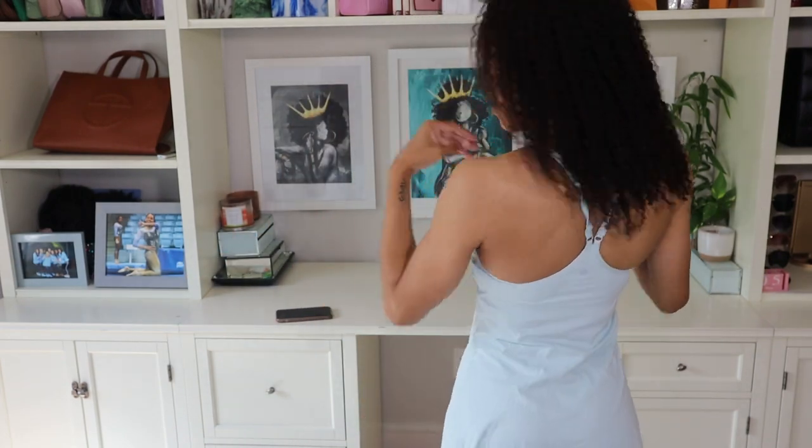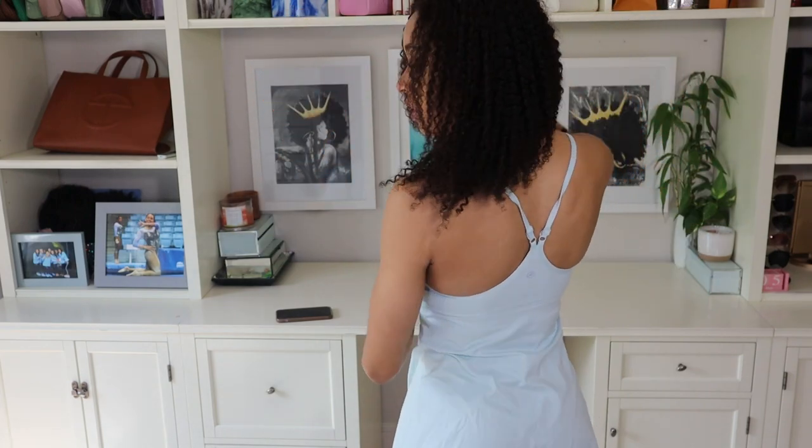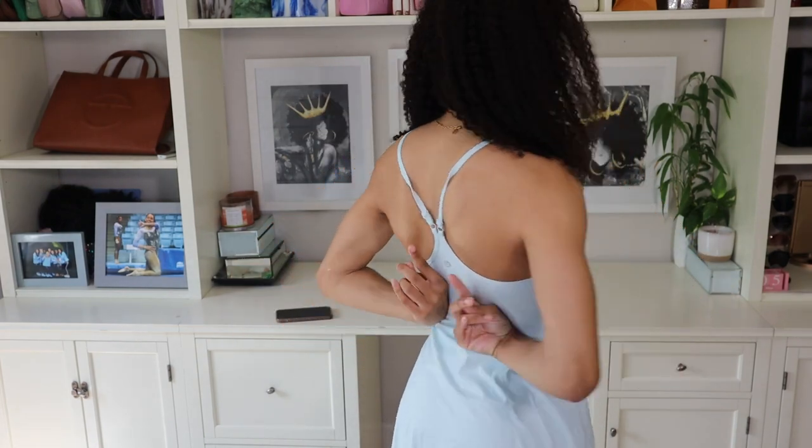The back of the dress has that crisscross detailing going on, and I also really like that the straps on the back are adjustable — so if you want it a little tighter for more support, you can definitely do that, but I don't think you really need to. Where I have it, it feels pretty supportive.